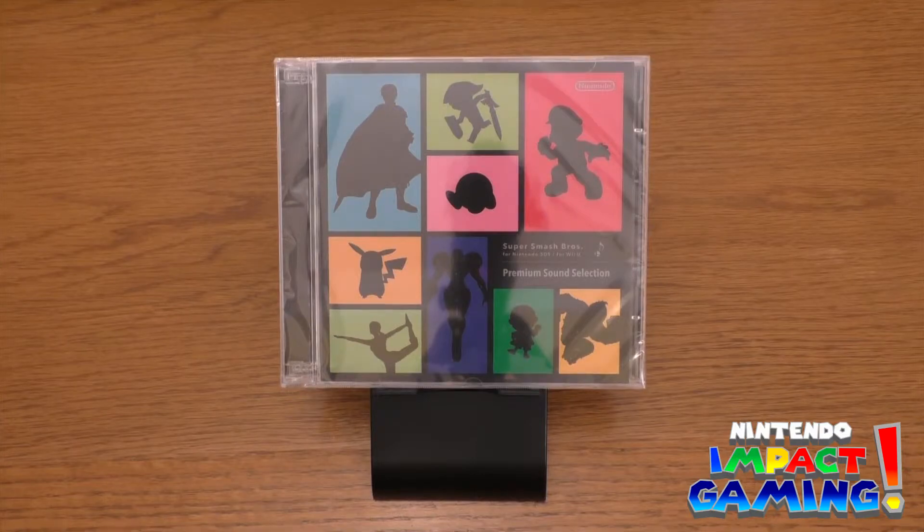Right in front of us we have the Super Smash Bros for Nintendo 3DS for Wii U Premium Sound Selection Soundtrack.